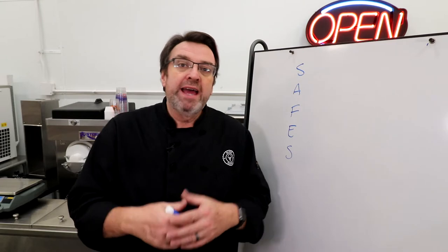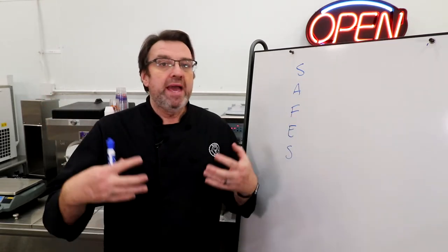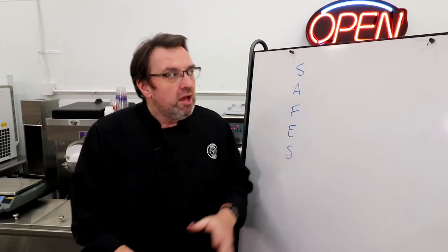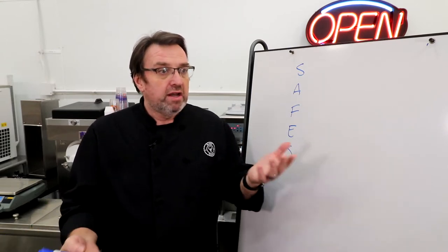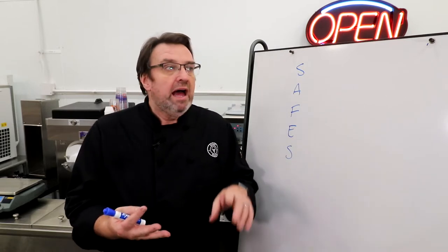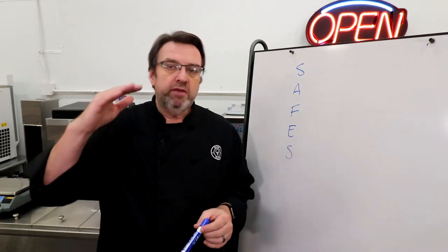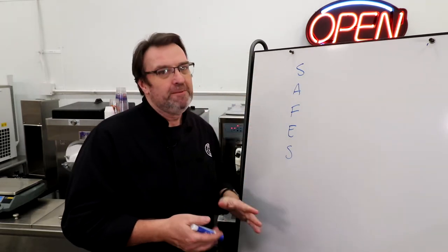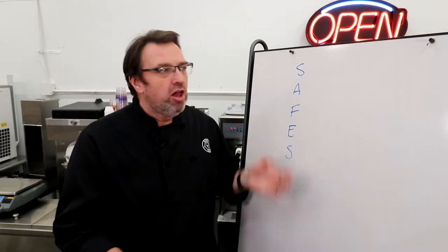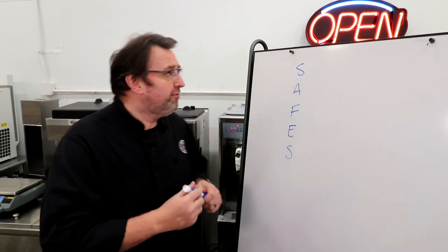Do you want to talk a little bit about machine selection? We get a lot of questions in the comments, a lot of questions in class, a lot of questions on the phone about what brand to use, what brand to recommend. We have a lot of different brands here at Scoop School. There are some overseas machines — are they good or not? Some are new to the market and don't have a lot of longevity. I've come up with an acronym: SAFES. Is it SAFES for you?